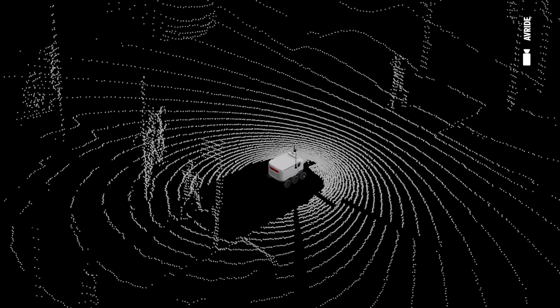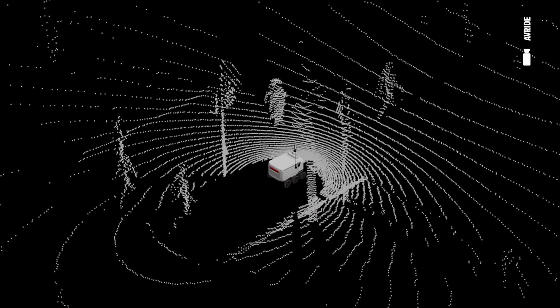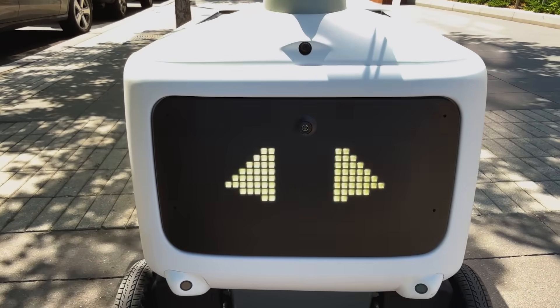When an incident does happen, like a tree falling across the sidewalk and the robot comes to a stop, the robot alerts remote operators who can help the robot make a decision to navigate around that situation. Even though we have remote operators always monitoring our robots, our robots actually operate over 99% autonomously.